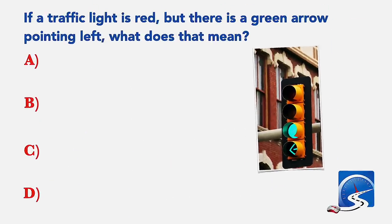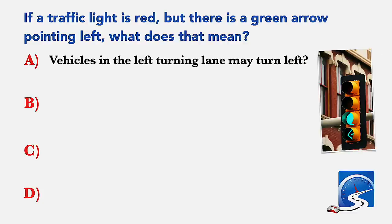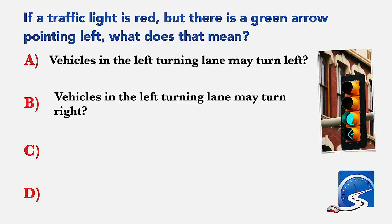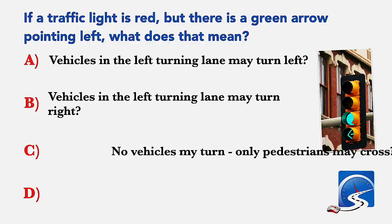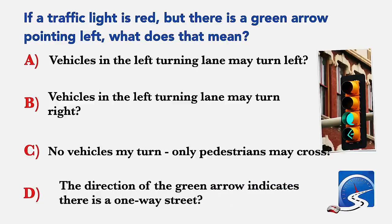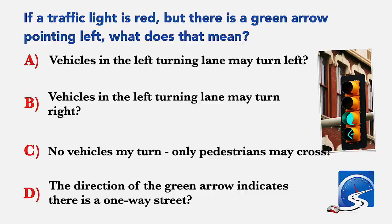If a traffic light is red but there is a green arrow pointing left, what does that mean? Vehicles on the left turning lane may turn left; vehicles on the left turning lane may turn right; no vehicles may turn; only pedestrians may cross; or the direction of the green arrow indicates a one-way street. Correct answer A: vehicles in the left turning lane may turn left.